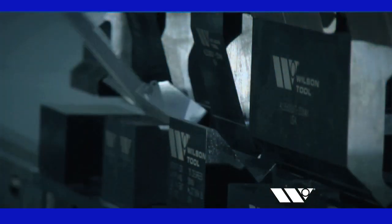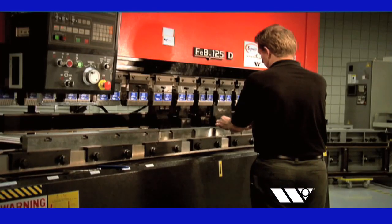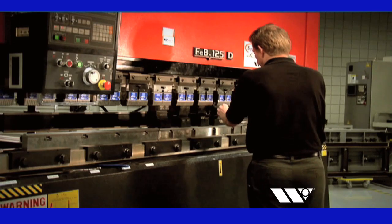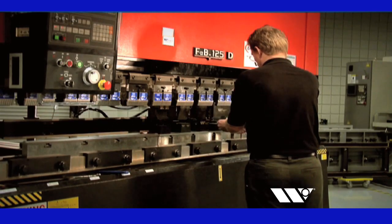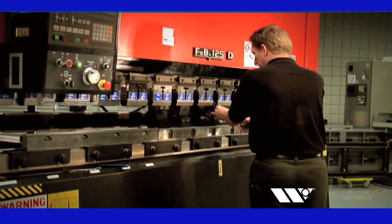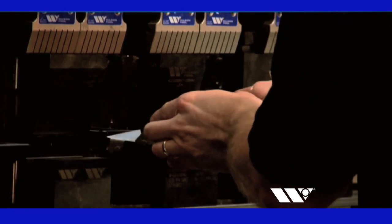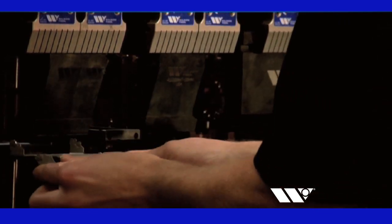With staged bending, fabricators save valuable time by performing multiple bends with a single setup. Ordinarily, staged bending requires a very skilled press brake operator to use special risers and shims to achieve a common shut height across all punches and dies. Most fabricators would agree such an approach to setup is both frustrating and time-consuming.